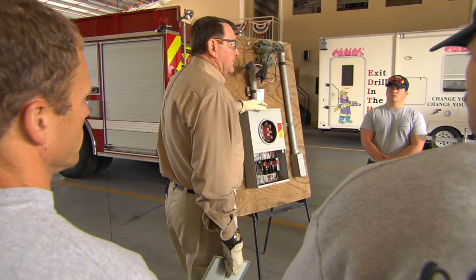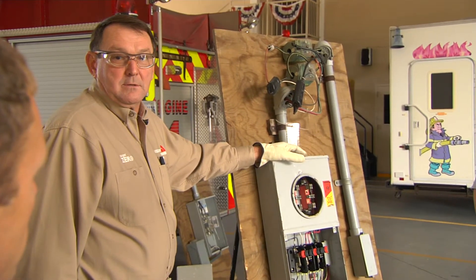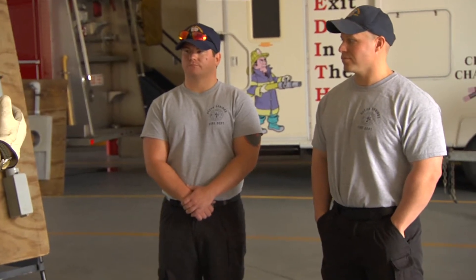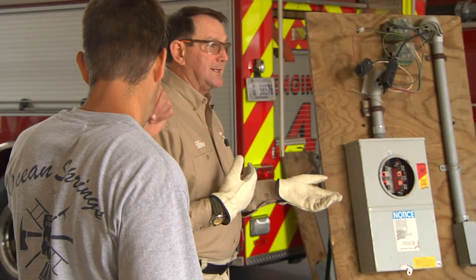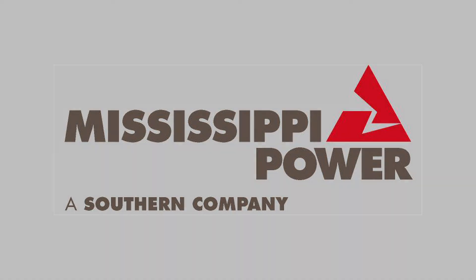We started this training in 1985. They can get some training in at no cost — it's just a service we provide. We do it for firefighters, we do it for law enforcement, we do it for cities, we do it for construction companies. Anybody that we can sit down and teach about electrical hazards and electrical safety awareness, we're more than happy to do it, because at the end of the day they all go home with 10 fingers and 10 toes. That's what's important.